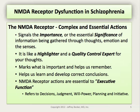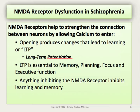NMDA receptors would be considered essential to executive function, referring to the decisions, judgment, willpower, planning, and initiatives that are so important to making us human and effective in the world. It's very clear that NMDA receptors help to strengthen connections between neurons by allowing calcium to enter, producing a learning event called long-term potentiation, or LTP. LTP is essentially a term for change over time in neurons in terms of connection strength. These changes lead to memory and help us plan, focus, and continue to monitor our behavior and executive decisions.